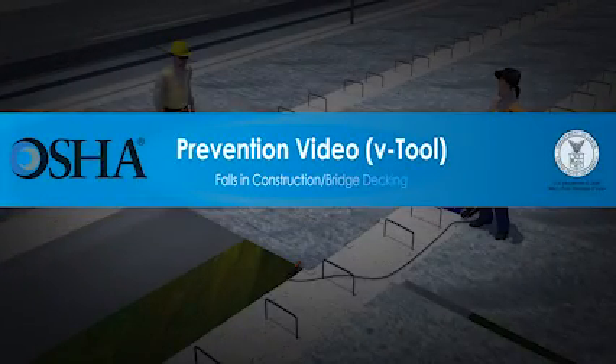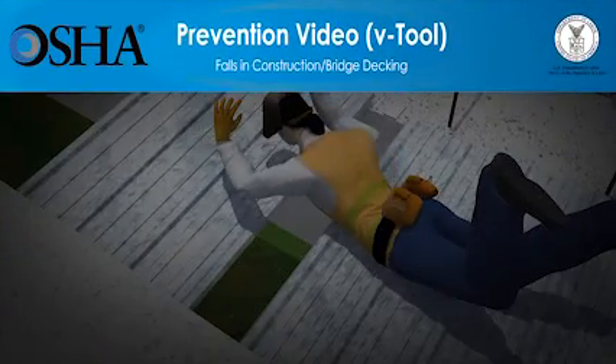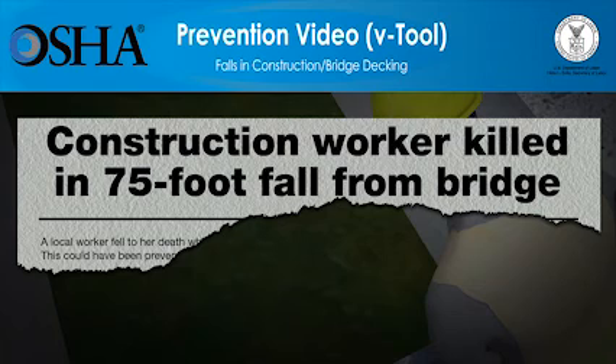In the U.S., more than 800 construction workers die every year while on the job. Falls are the number one cause of fatalities in construction, causing one of every three construction worker deaths. These falls happen in a split second while workers are on roofs,